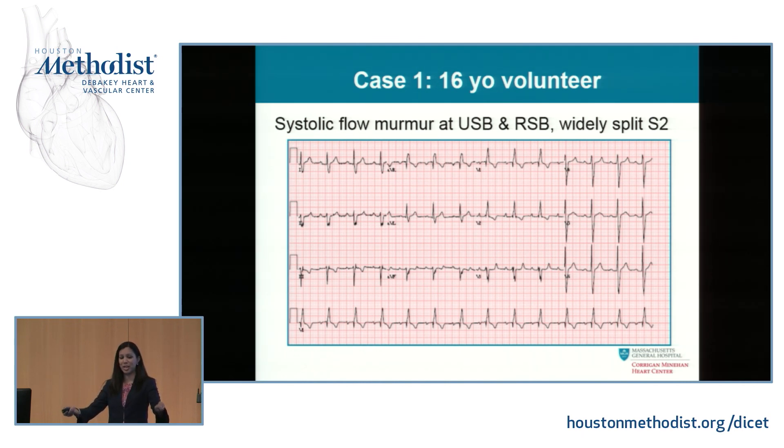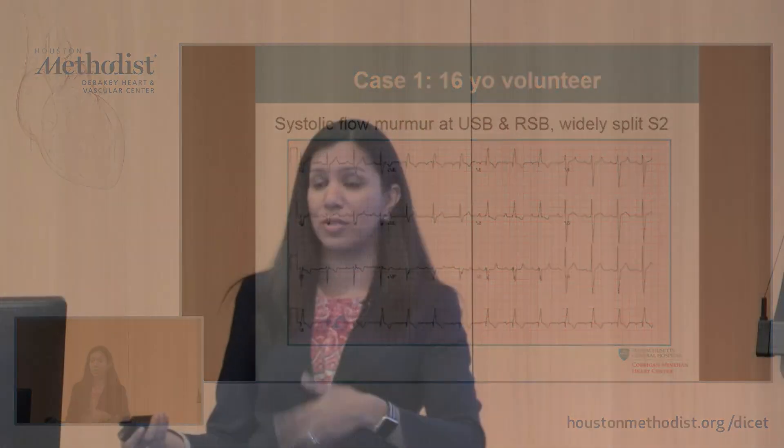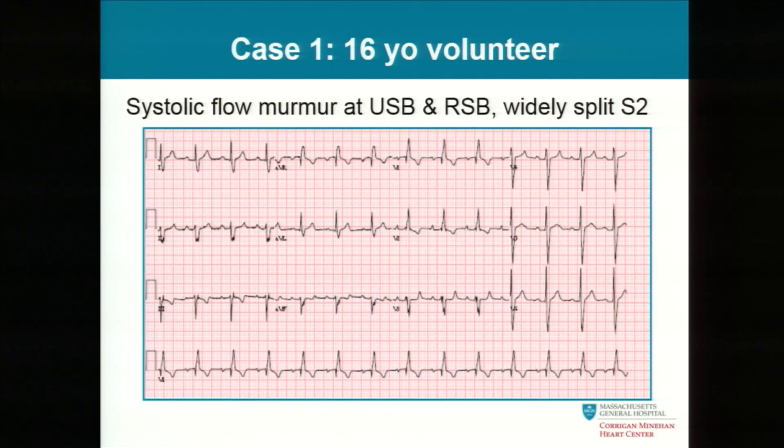We see a left axis, a little bit of first-degree heart block, and a right bundle. What does this kid have? He has a flow murmur at his upper sternal border, kind of like pulmonary extra flow. He has a tricuspid murmur of TR from a dilated RV, and a widely split fixed S2. He has a primum ASD — not the one we can close with devices, but the one that says something looks wrong and you're going to need surgery. Dad gets concerned and does an echocardiogram.